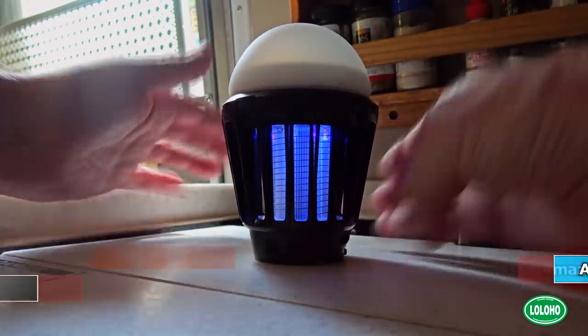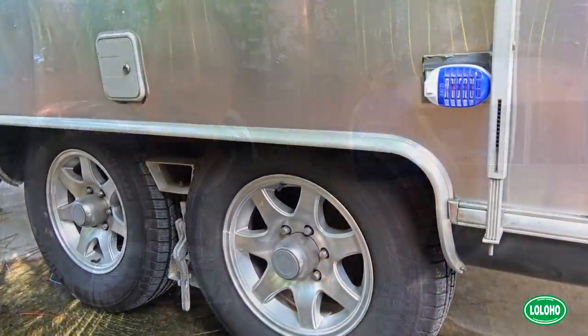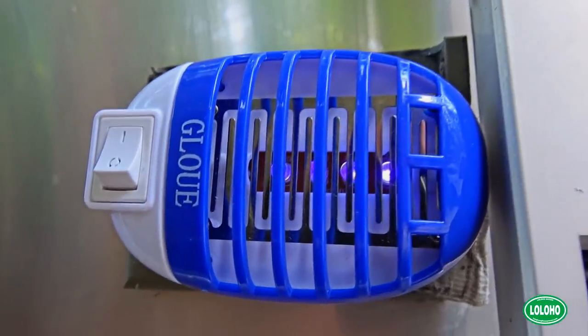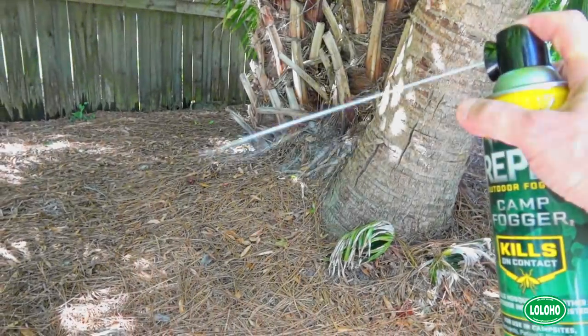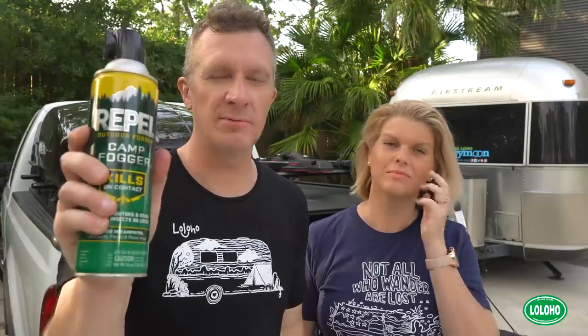Along those lines, we have another little bug zapper that just plugs into an AC outlet. The downside is you'll need power for it — it's not a rechargeable battery type. But if you're at a full hookup campsite, you might want to plug one or two of these in.